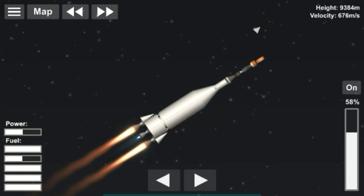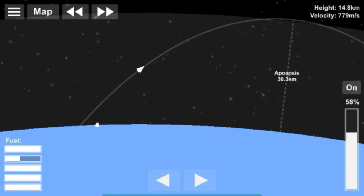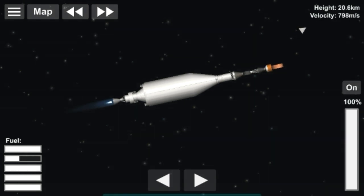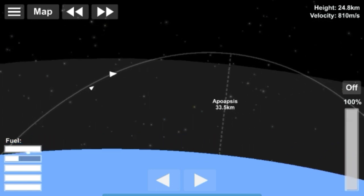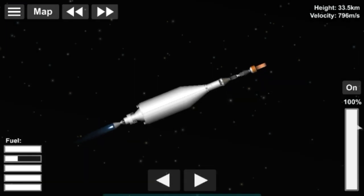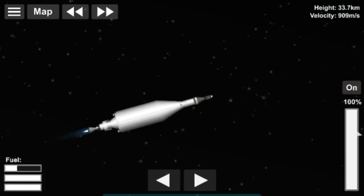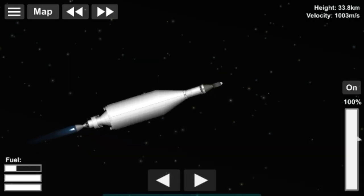The first of the Atlas rockets, the Atlas 1, came from a missile and carried the first American astronauts into orbit. It had a pretty unique 1.5 staging system. It works by having a booster stage with liquid fuel engines that burns through the atmosphere like a first stage, and when it reached a certain height, two of its engines dropped off from the main rocket. Atlas 1 had three engines — two on the booster and one on the sustainer — and the booster would draw fuel from the sustainer stage until its burn time completed.